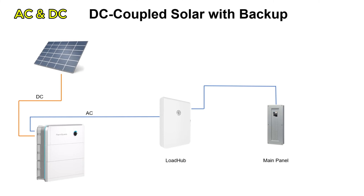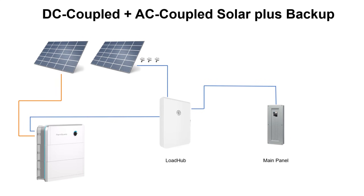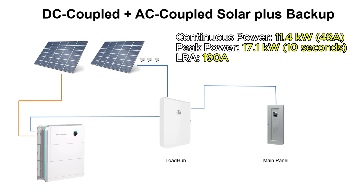This system supports both AC and DC coupling, with the DC side capable of handling up to 22 kilowatts of solar input. It functions well either as a standalone string inverter or integrated with your existing solar installation. With a rated output of 11.4 kilowatts and support for 190 amps locked rotor amps, it easily handles high power loads such as large air conditioners, making it perfect for whole-home backup.